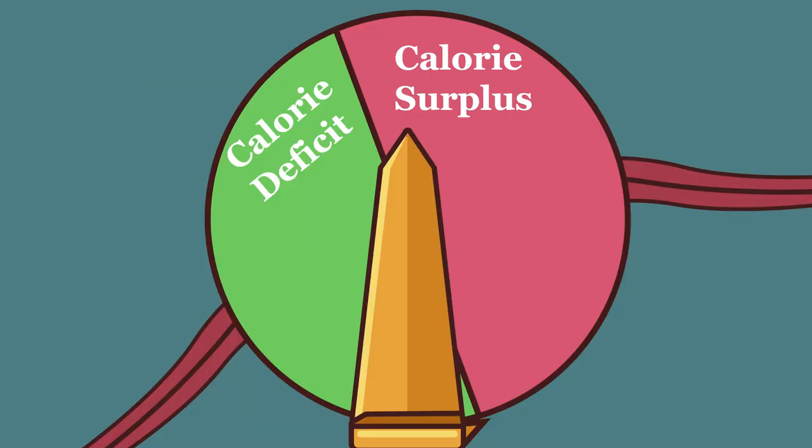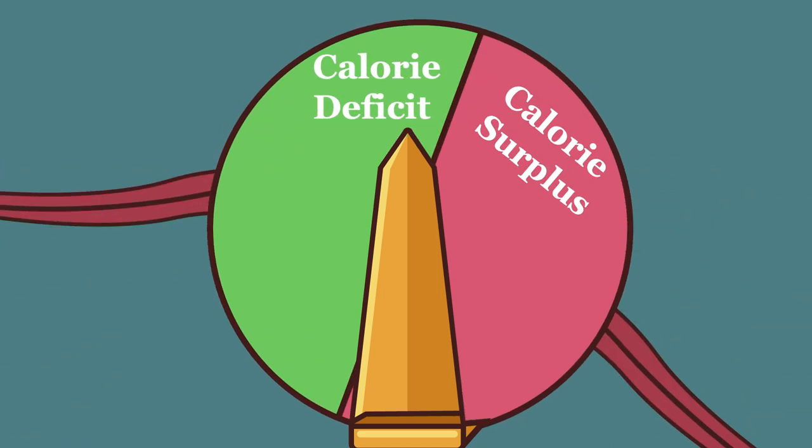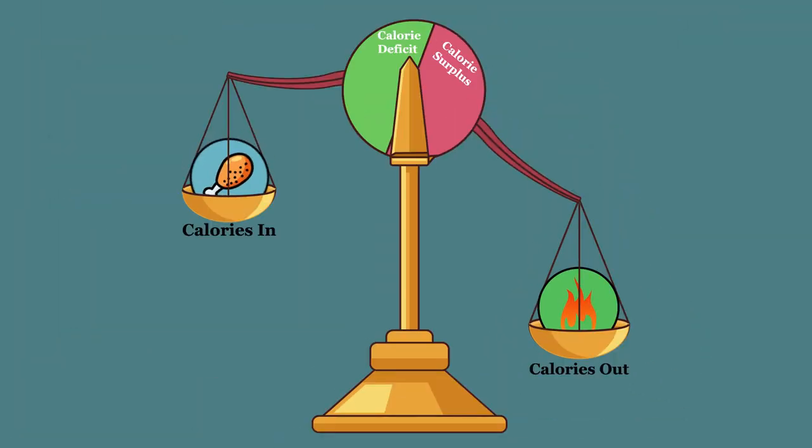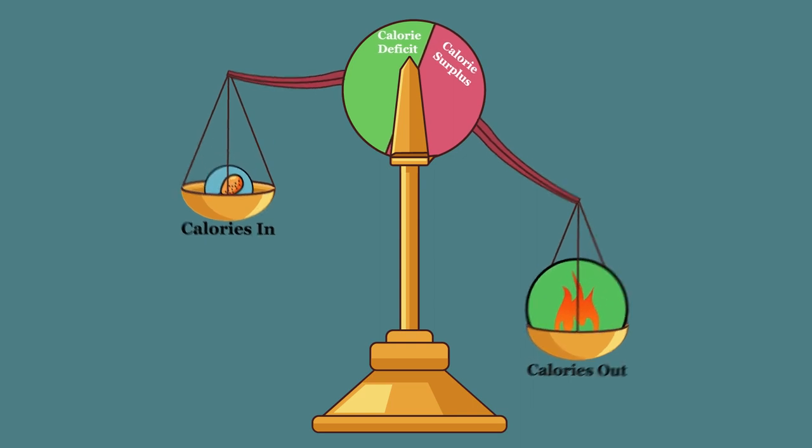We often hear the most important factor in diets for weight loss is creating an energy deficit. The static calories-in, calories-out model suggests that by reducing calorie intake and increasing physical activity, we can achieve these deficits. But the truth is, it's not that straightforward.